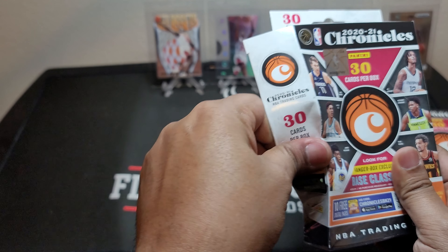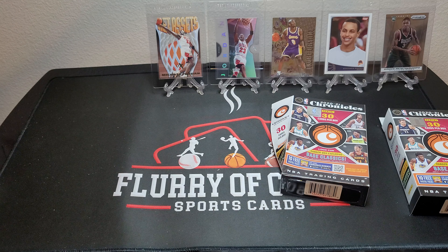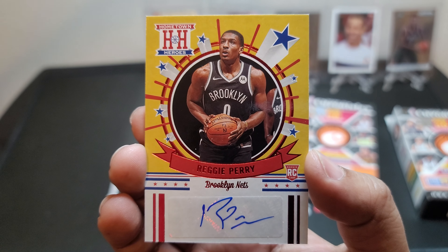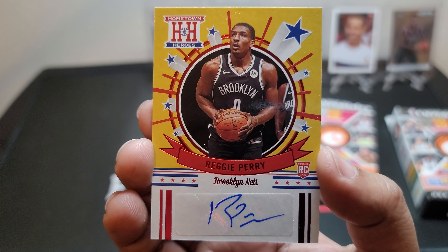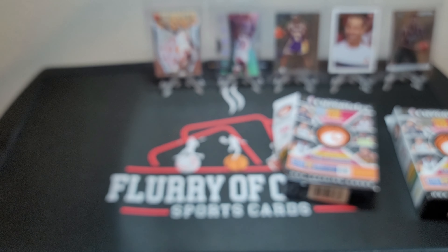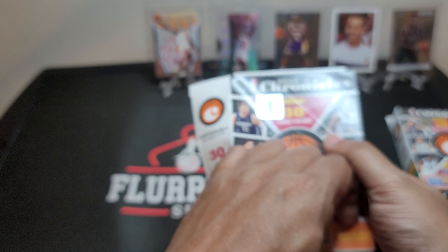Let me show you what the hometown heroes looks like — I have one right here next to me. This is one I pulled earlier tonight. It is a Reggie Perry hometown heroes, nothing too cool, but typical sticker autograph. The cardstock is a little bit thicker than the rest of the cards, but still nice to see autographs when the odds are not really with you.